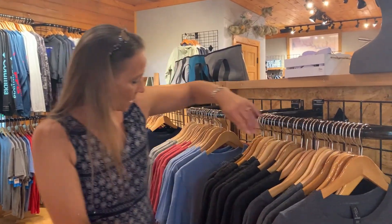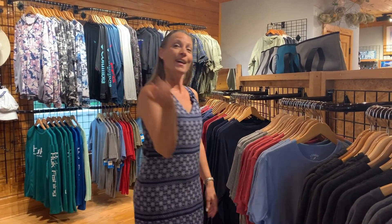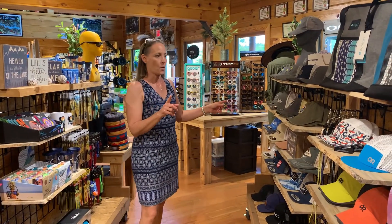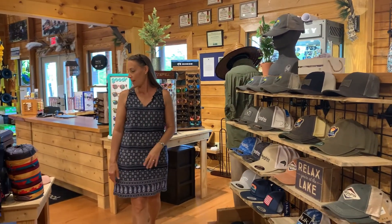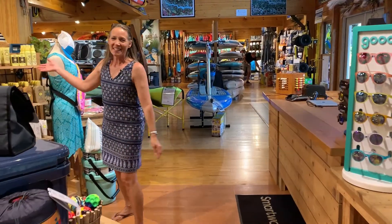Some t-shirts here, including their own Outfitter shirt. A full array of baseball caps — we've got some with Lake Gaston, some with Columbia, and the Outfitters baseball caps. And sunglasses — take your pick.